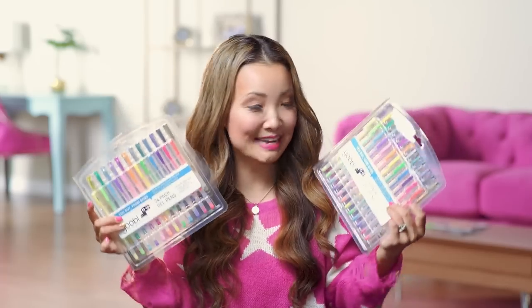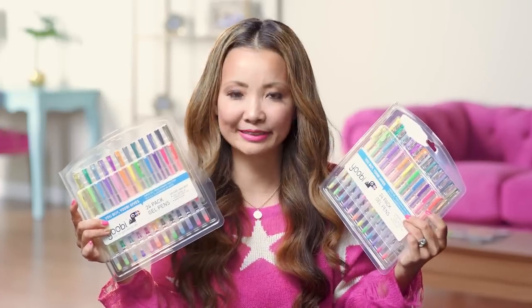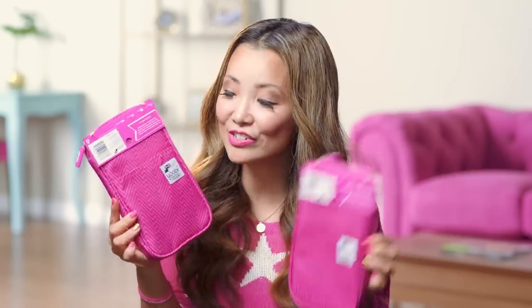24-pack gel pens — every backpack needs gel pens. And then we have some cute pencil organizers that open up really nicely, one for each person. There's a pocket on the outside for coins and loose things, and then you can put your pencils in here so they all line up.